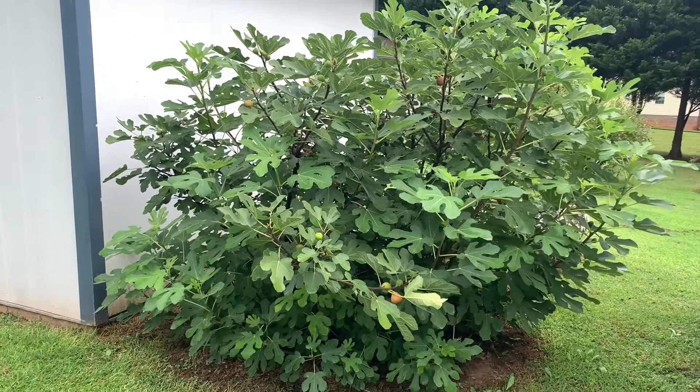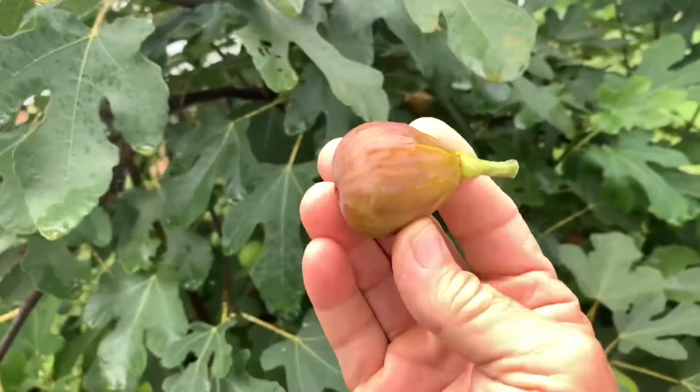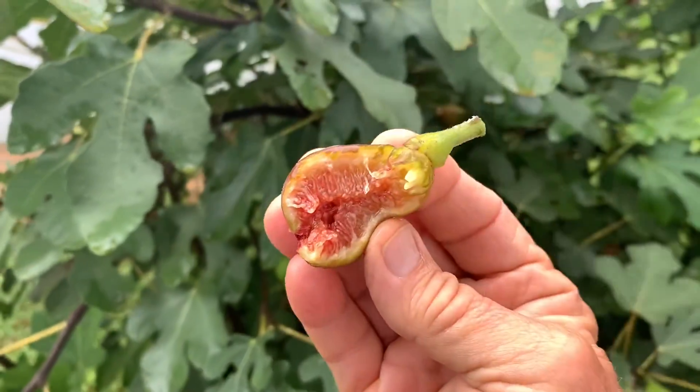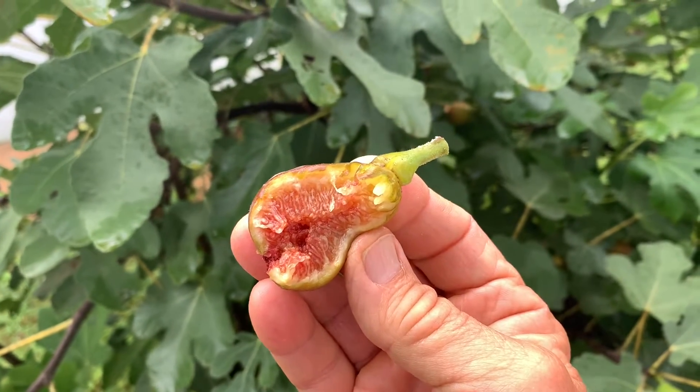I believe these are the brown turkey figs, and they're delicious. Boy, this is good!